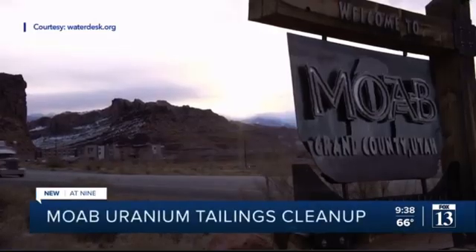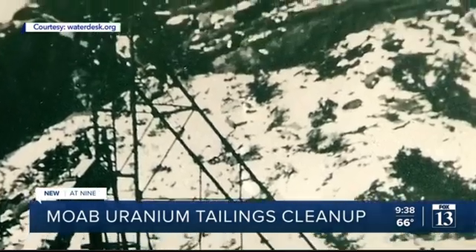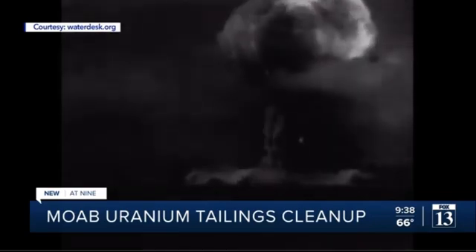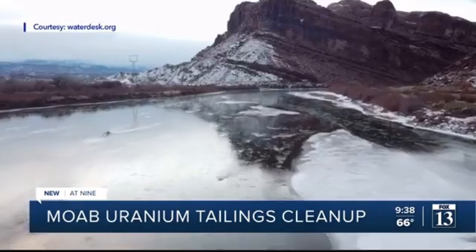Mill construction started in 1956, a place to process one of the most dangerous elements on Earth — uranium for America's nuclear arsenal — the site right next to the Southwest's most important waterway, the Colorado River.